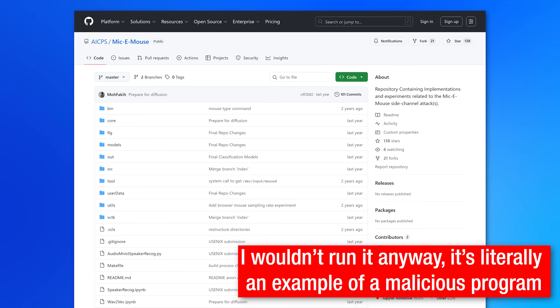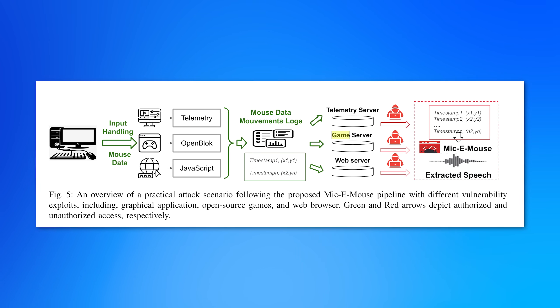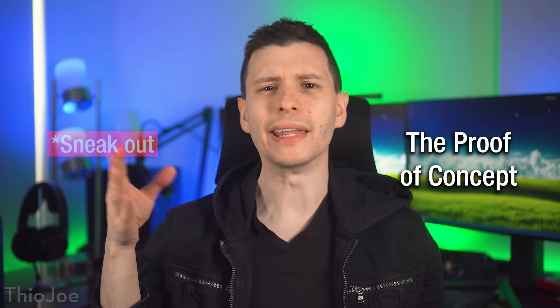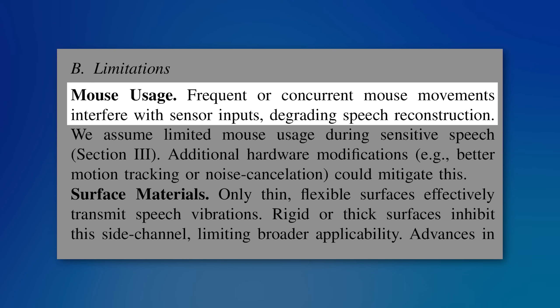For their proof of concept example app, they have it on GitHub. It requires Linux, but the general technique could be adapted for any operating system. They also discuss how the PoC could be adapted to inject into legitimate applications, specifically games — since online games send out continuous network traffic, which could be a way to sneak the malicious captured audio out to be processed elsewhere. However, they do note that the mouse has to be stationary for best-case speech detection, and if you're playing a game you're constantly moving the mouse, so it probably wouldn't be that realistic.